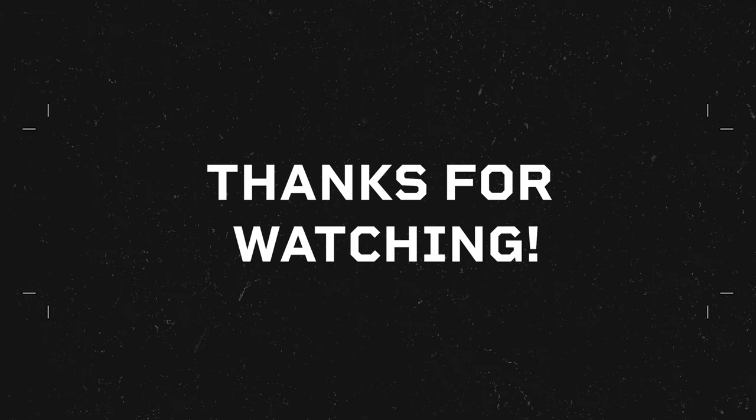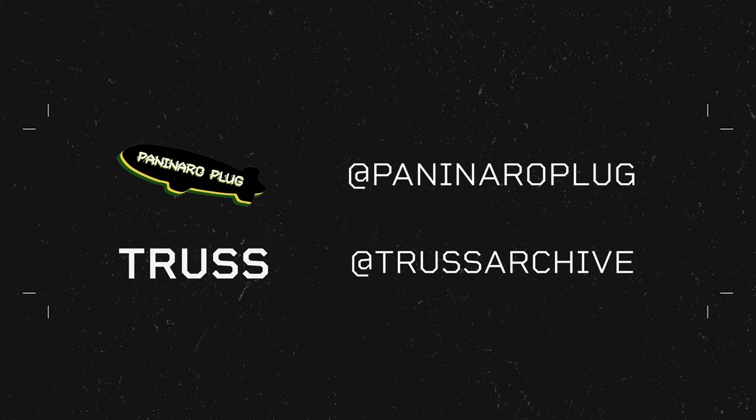Thank you all for watching. If you're into your designer clothes, shoes, bags, and everything, check out our Instagrams — Paninara Plug and Trust Archive. We're happy to answer any questions or queries you have.